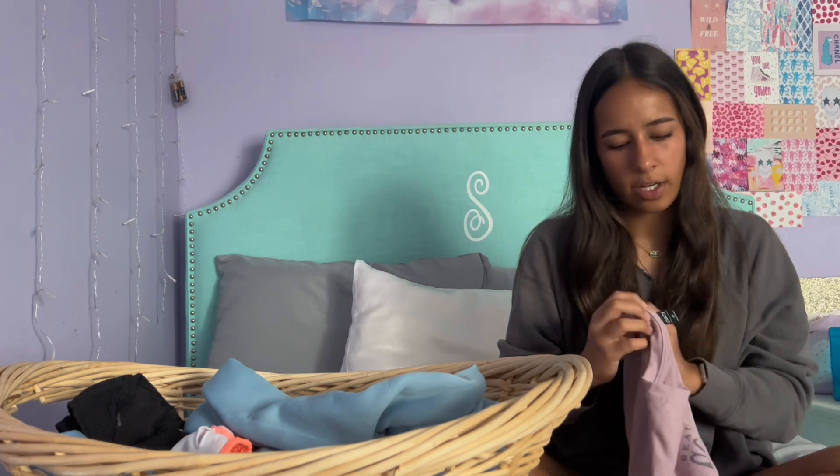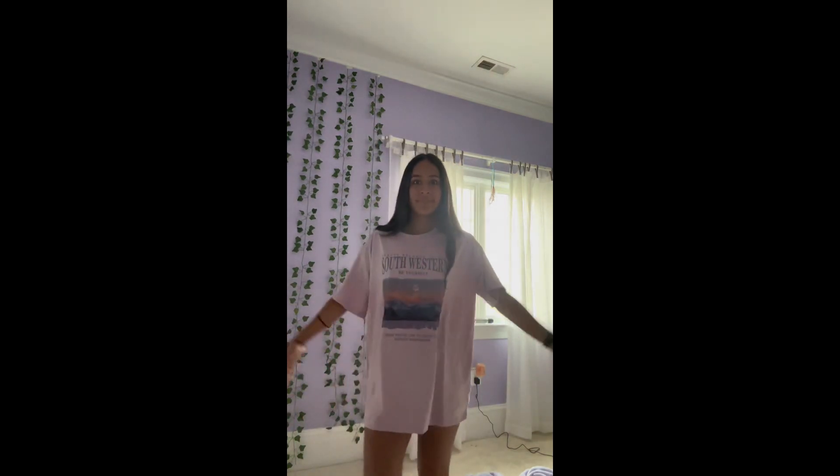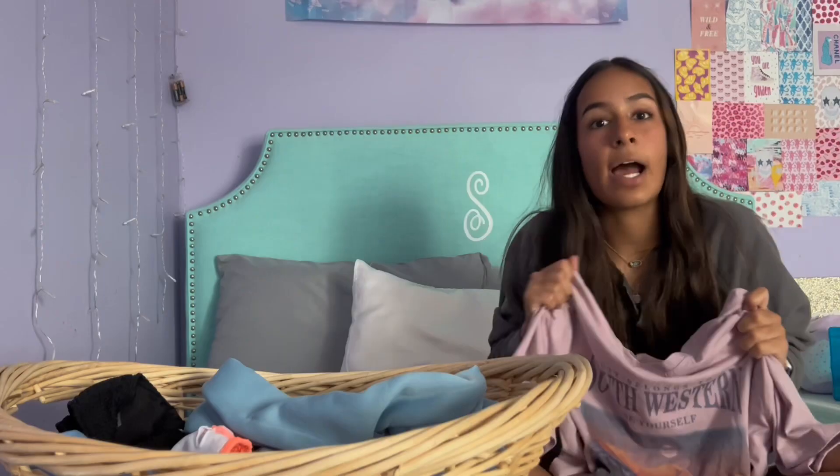I got this in a size medium so it's a little oversized, because I love my oversized graphic shirts. It's so comfy and such good quality — it's so soft. This is seriously one of my favorite tees and I will be living in it this summer.